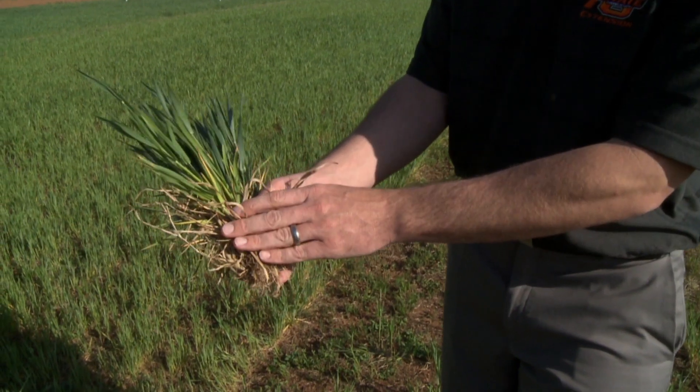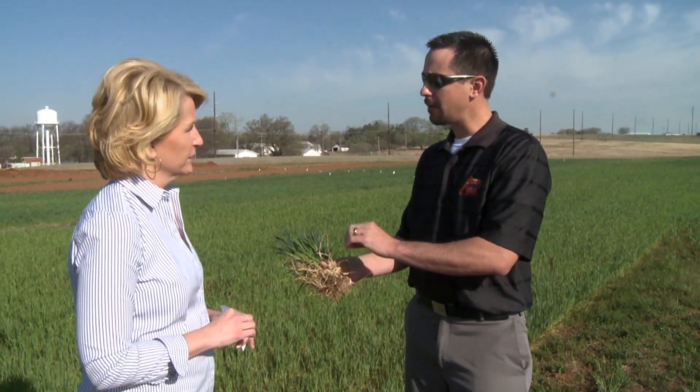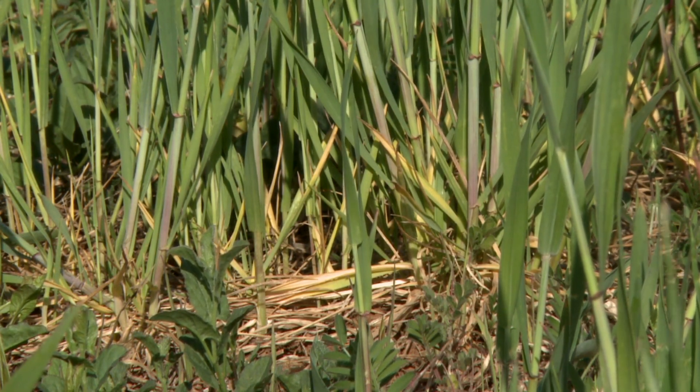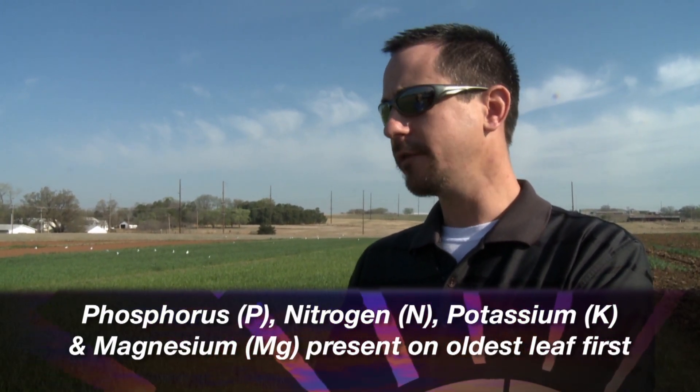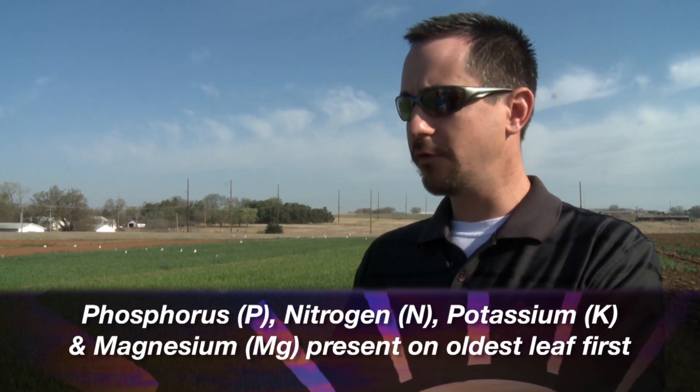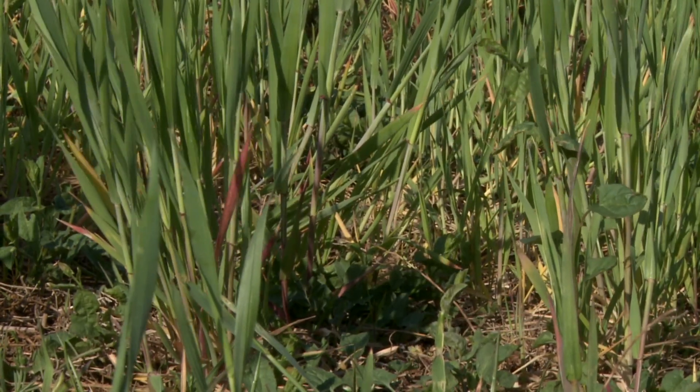Other potential problems in wheat this time of year include our other primary nutrients, phosphorus and potassium. For phosphorus, you'd be looking for a dark purpling on the lower part of the leaves. Phosphorus, nitrogen, potassium, and magnesium all develop on the oldest leaf first and then newer leaves later, while all other nutrients develop at the top of the plant and work their way down.